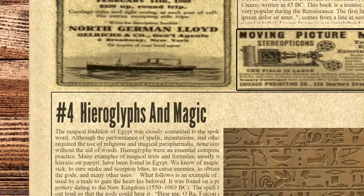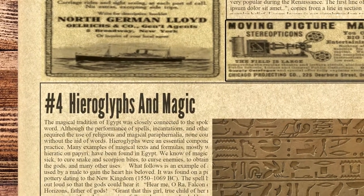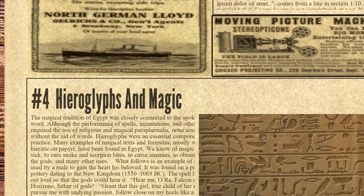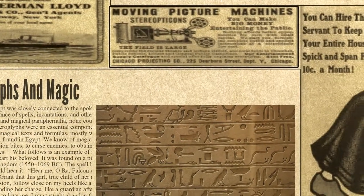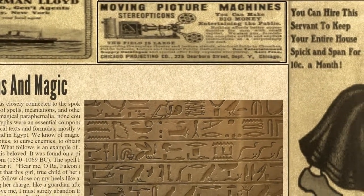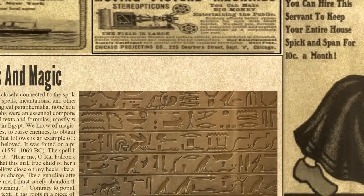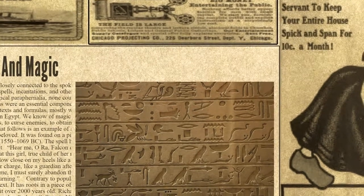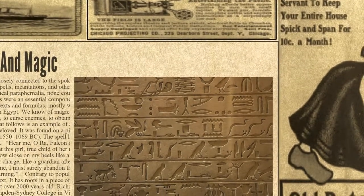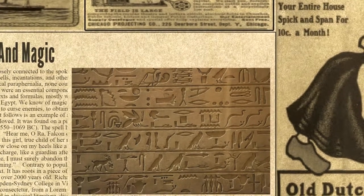Number 4 on the list is Hieroglyphs and Magic. The magical tradition of Egypt was closely connected to the spoken and written word. Although the performance of spells, incantations, and other rituals required the use of religious and magical paraphernalia, none could work without the aid of words. Hieroglyphs were an essential component of magical practice, and many examples of magical texts and formulas — mostly written in Hieratic on papyri — have been found in Egypt.